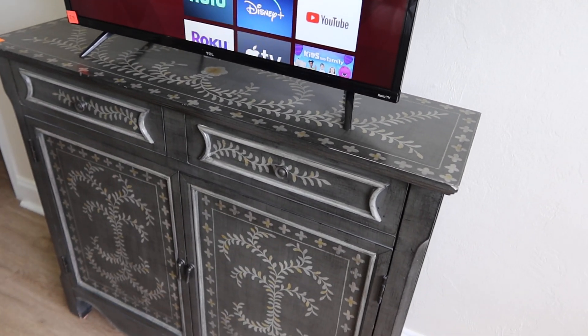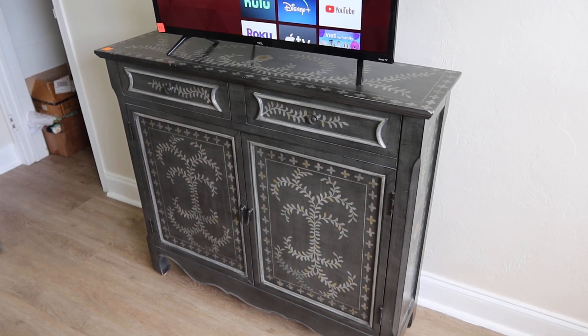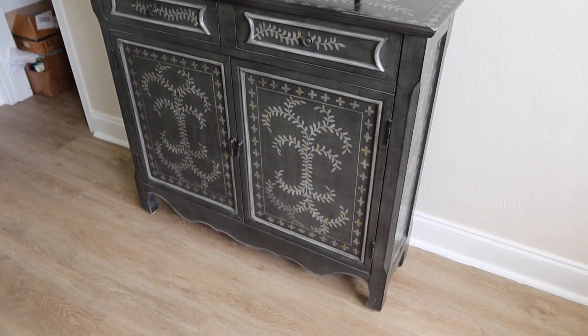And Lot 70 is a cool little vintage look cabinet. It's got two drawers and two drawers on the bottom.